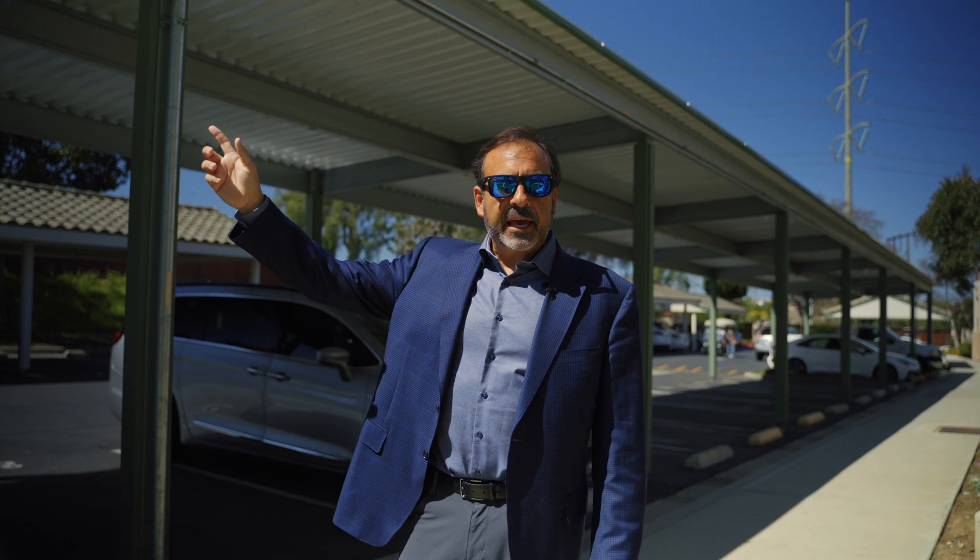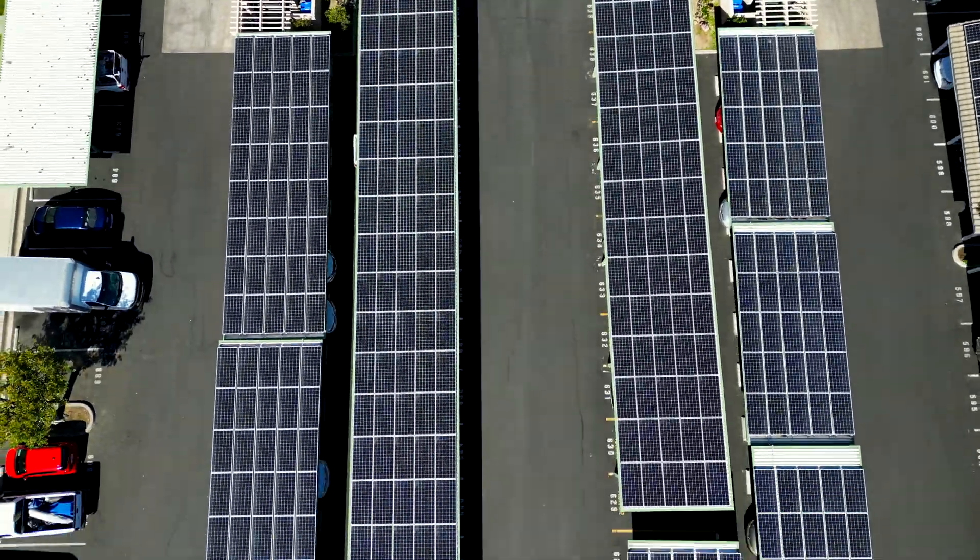Right here are the parking canopies where we've been able to place the solar. They provide shade and shelter for the residents, so it's an added benefit. In addition, it allows us to put up a much larger system so that we can provide a meaningful benefit to all the low-income residents that live here at Villaloma.